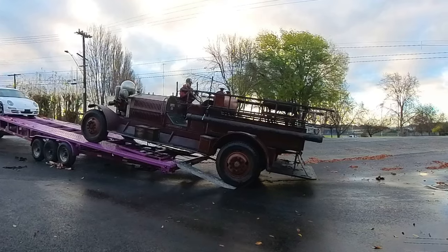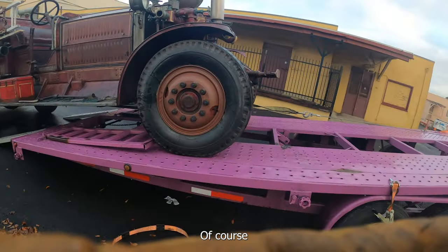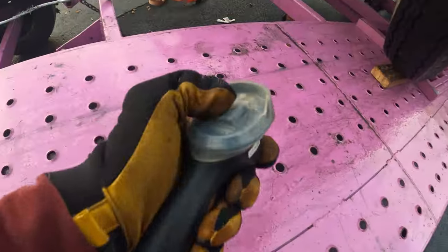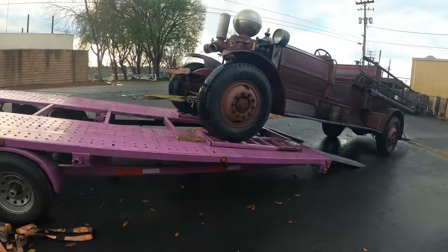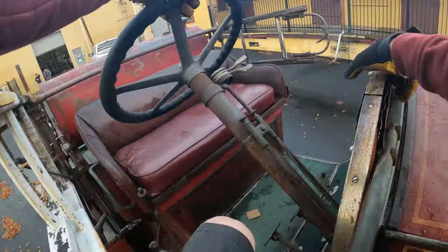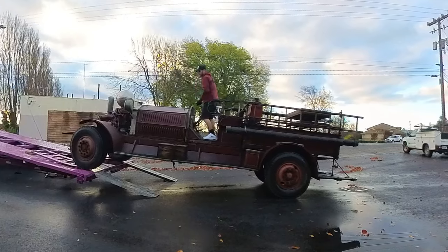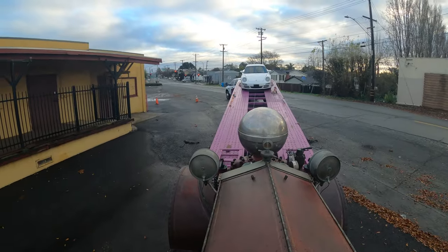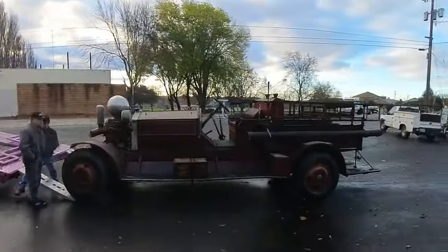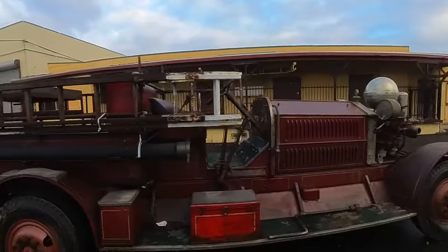Straighten these wheels up a little. That would get stuck on the inside. You get in this thing from the passenger side, I see. Alright, fire truck is delivered. Ain't no thing. Everything's here, good to go.